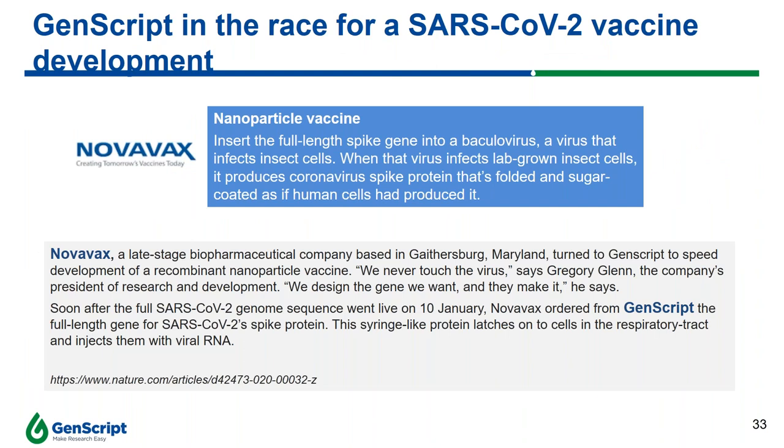GenScript has come in to help researchers accelerate vaccine development with our proprietary technology. A classic example is Novavax, a biopharma company in Maryland focused on developing next-generation nanoparticle vaccines for serious infectious disease. Their objective is to insert the full-length spike gene into baculovirus to produce the coronavirus spike protein. Synthesizing the entire full-length gene is very laborious and time-consuming, but with our in-house technology, GenScript managed to synthesize the full-length spike gene within three days, helping Novavax accelerate their vaccine development. This information has also been published in Nature.